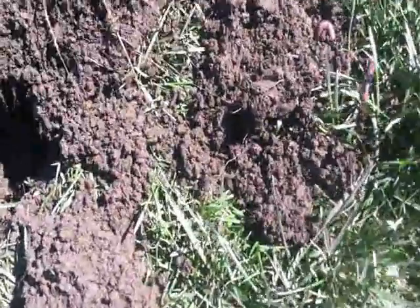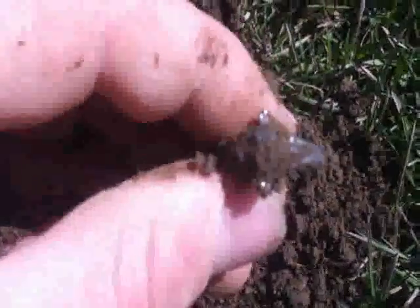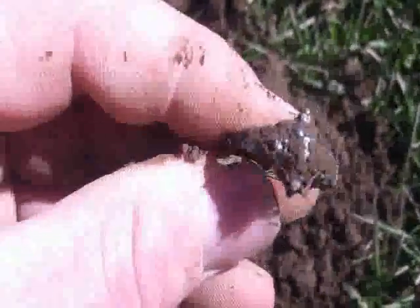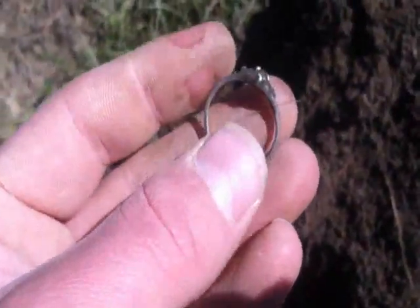Only been here about five minutes and just got my first look at something decent. Don't know if it's anything good or not, but it looks to be a ring. I can see some little stones in it — let me get it cleaned off and see what it is. Looking good already — about five targets in and I already got a silver ring.